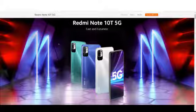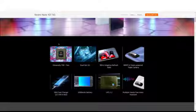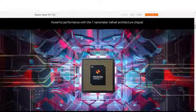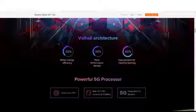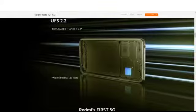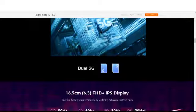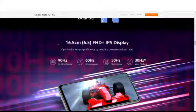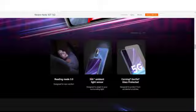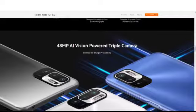My last and best pick under 20k is the Redmi Note 10T 5G. It features the MediaTek Dimensity 700 7nm processor with an octa-core CPU, integrated 5G modem, and UFS 2.2 storage. It is Redmi's first 5G phone and supports dual 5G. The display is a 6.5-inch FHD+ IPS panel with 90Hz scrolling, Reading Mode 3.0, 360-degree ambient light sensor, and Corning Gorilla Glass protection.